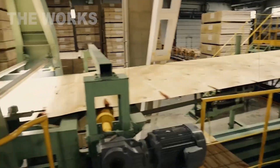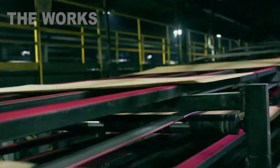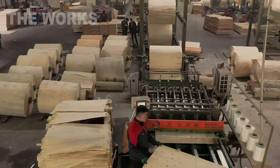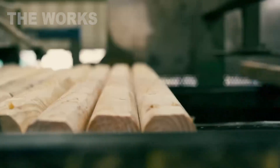The long sheet of veneer moves further down the conveyor, where giant clippers chop it into sheets of standard size. All that's left of the log is a thin central cylinder — the so-called pencil — which is then used for other purposes.